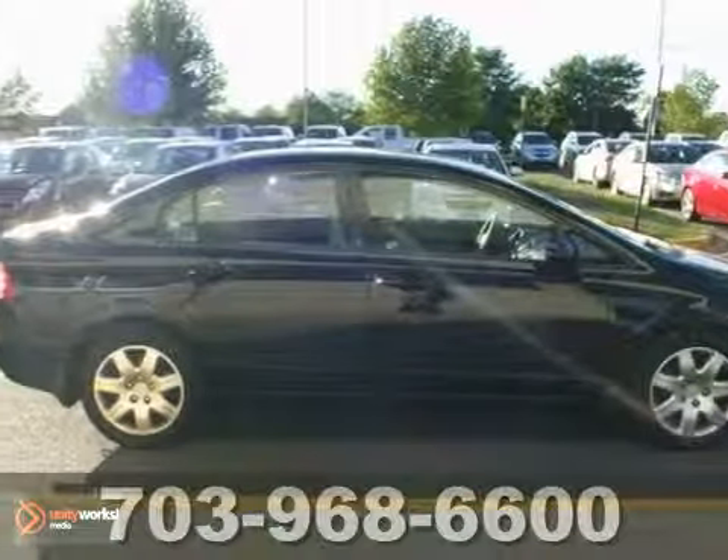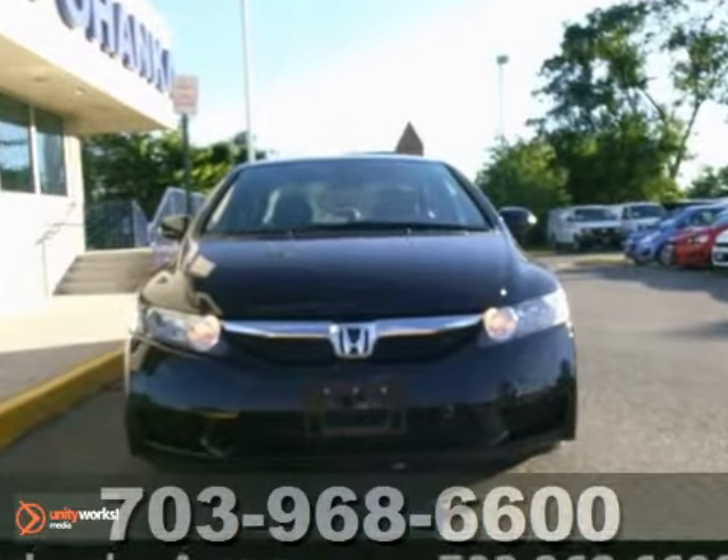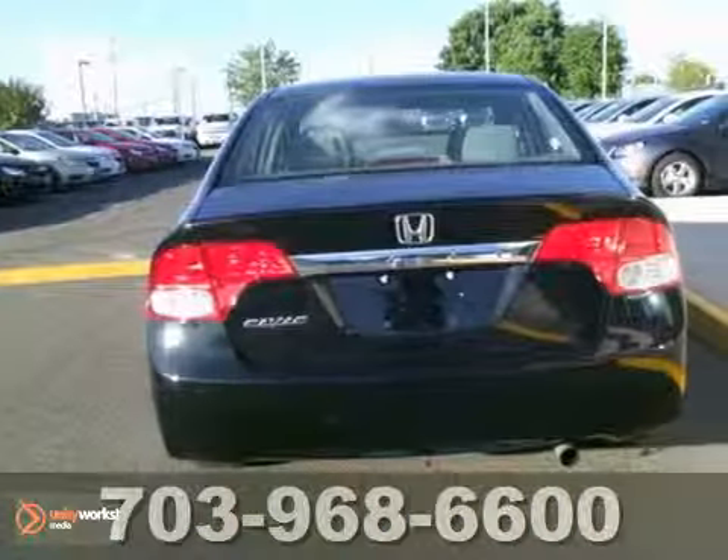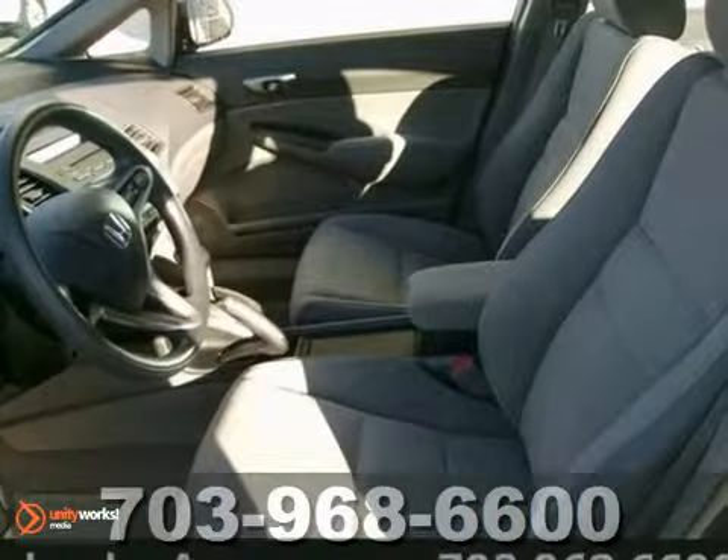Economy and reliability come together in this fantastic one-owner 2010 Honda Civic. You'll get nice features like a CD player, keyless entry, and alloy wheels. It also comes with power windows, locks, mirrors, and cruise control.